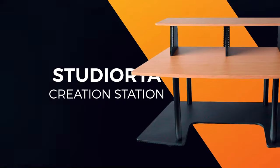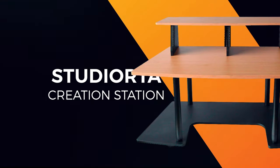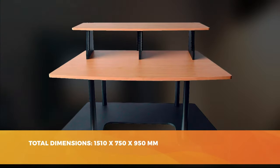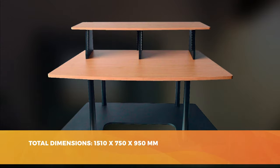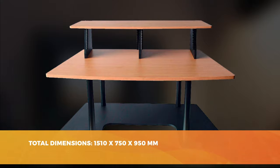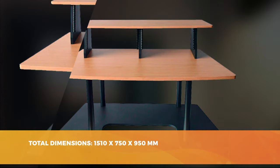Our first choice is a studio desk that is as practical as it is cheap. Our team chose it as the best product for small budgets. The Creation Station is a soberly designed desk that offers everything you need to set up a small home studio. Let's take a closer look at Studio RTA's baby.